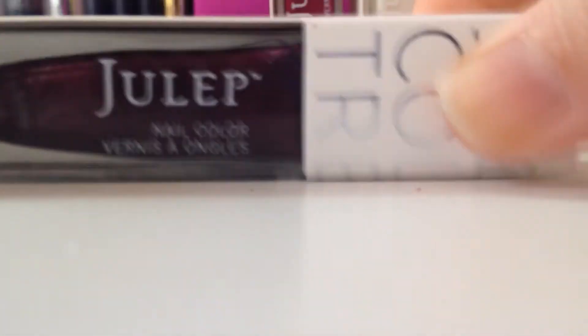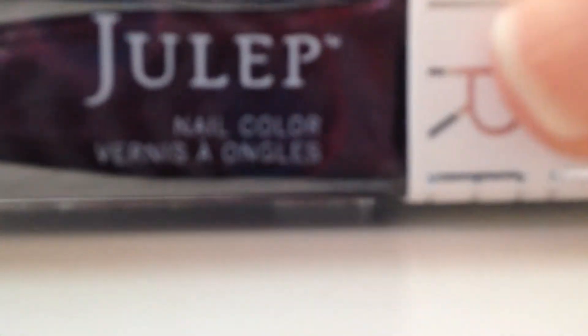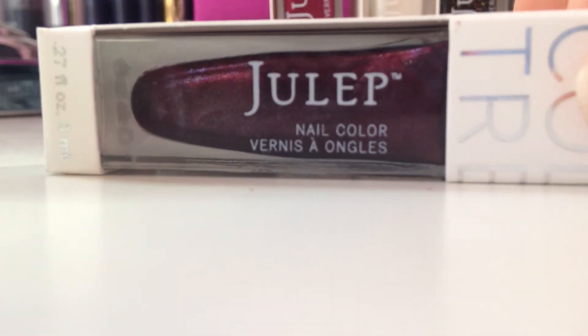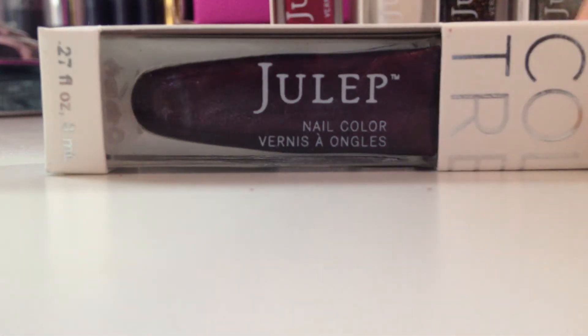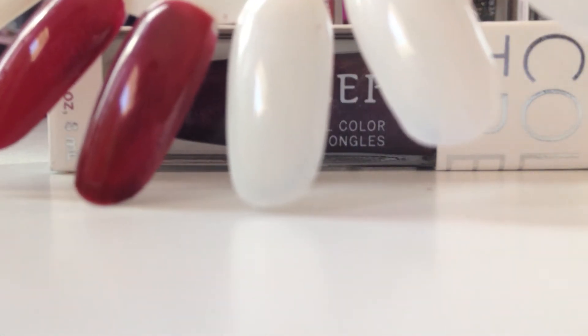So the first one is Marla, that's Boho Glam, and this is kind of a burgundy with shimmer. The swatch for that is right here at the bottom. I don't see a whole lot of shimmer in it — it just kind of looks like a dark burgundy.